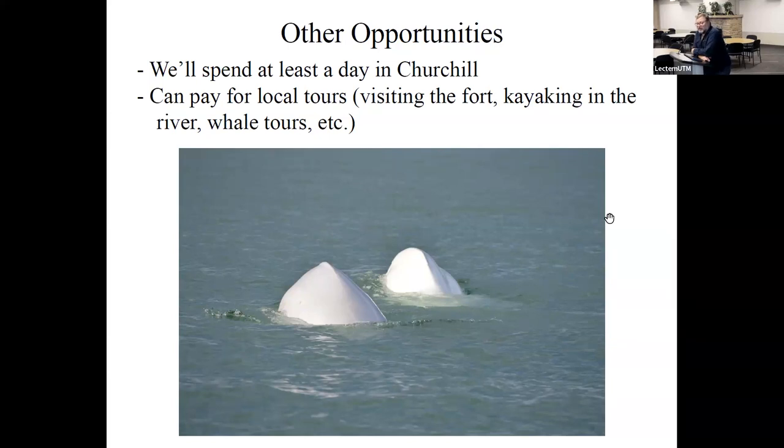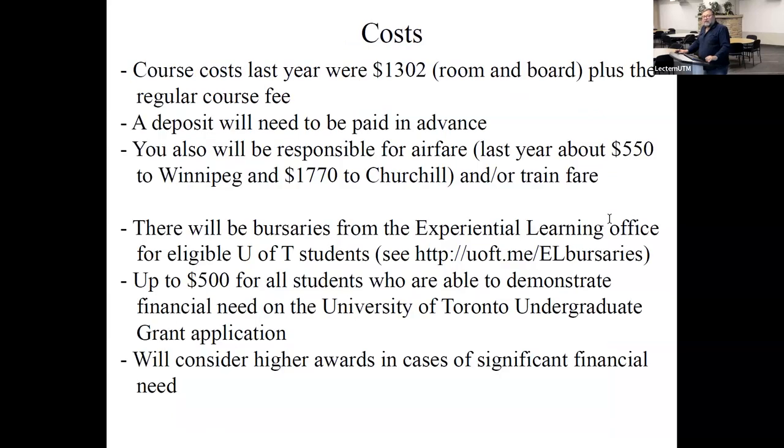There are some other opportunities. We'll spend at least a day in Churchill itself, probably more. You can also get local tours — there's an excellent local tour company that does beluga whale trips on the river and crosses to the fort. These aren't especially expensive add-ons. We may be able to cover one with course funds, but if not I really encourage you to pay a little extra. In late August there are literally hundreds of beluga whales in the river — ridiculously abundant. It really is a good investment.